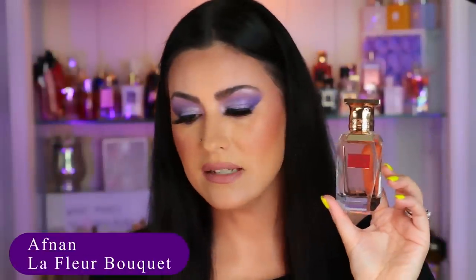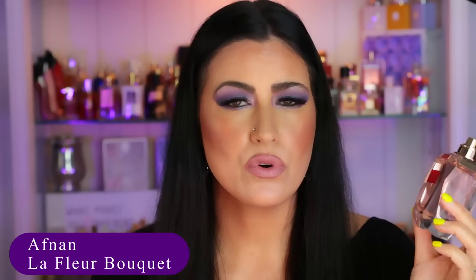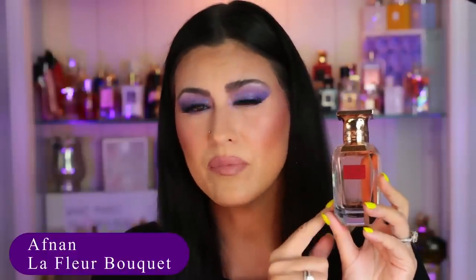Up next we have by Afnan — Le Fleur Bouquet, and I love this one. It's sweet with some fruity notes in the opening that smell like peach or nectarine, kind of reminiscent of Deja Vu White Flower 57 from Kay Ali, but instead of a vanilla dry down it has a musky dry down. It's floral, fruity, and musky with really good performance. I paid $30 for this — such an affordable gem. The presentation it comes in is really nice as well. This is Le Fleur Bouquet by Afnan.